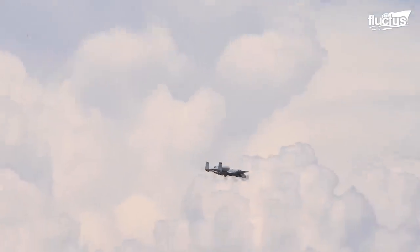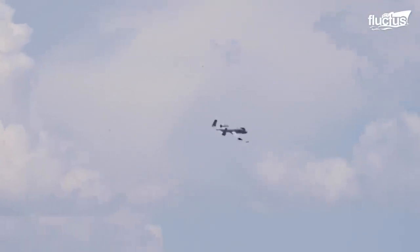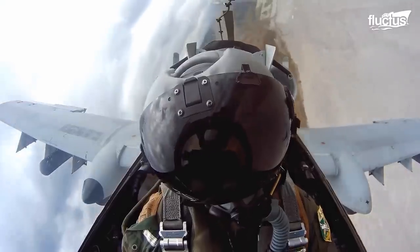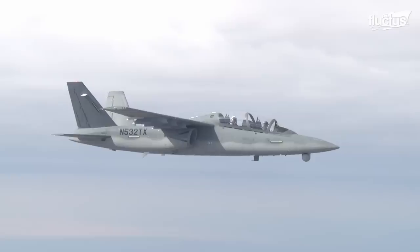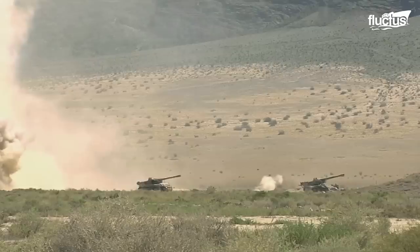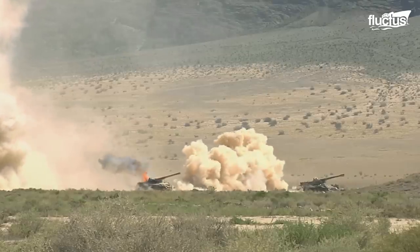It was specially designed for close air support of ground forces. The A-10 Thunderbolt is highly effective against light maritime attack aircraft and all ground targets, including tanks and other armored vehicles.